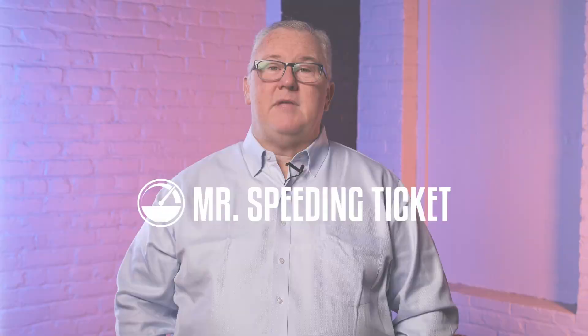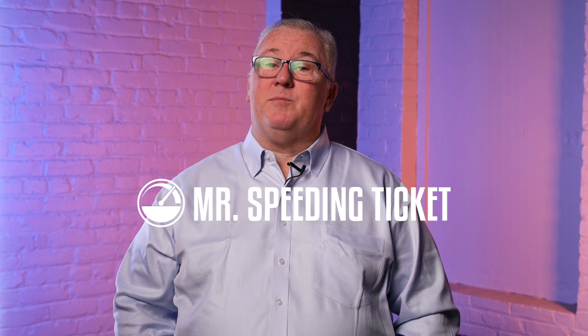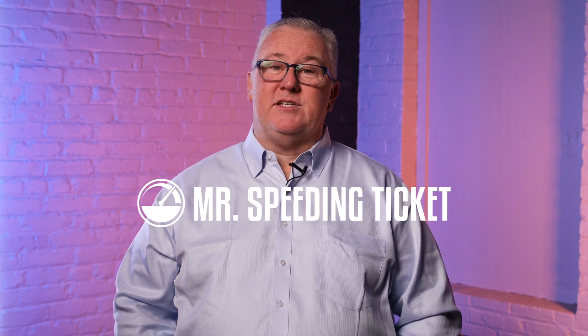In order to fight a traffic violation and avoid points on your license, contact my office. I'm Mr. Speeding Ticket, Attorney Jay Ruane, and if you find yourself with the police on your back, I'll be by your side.